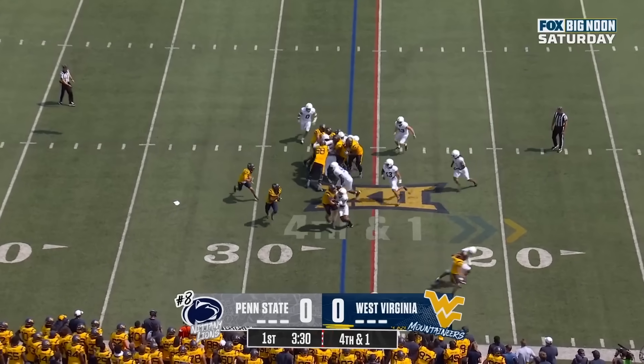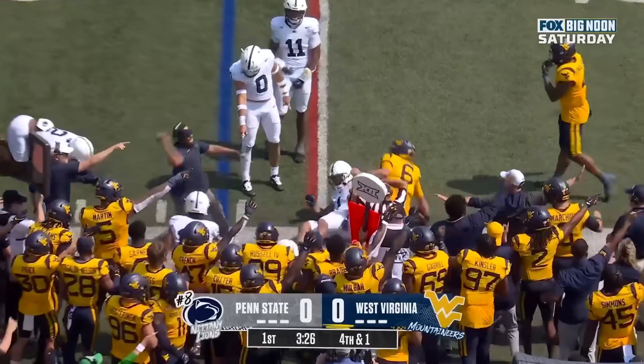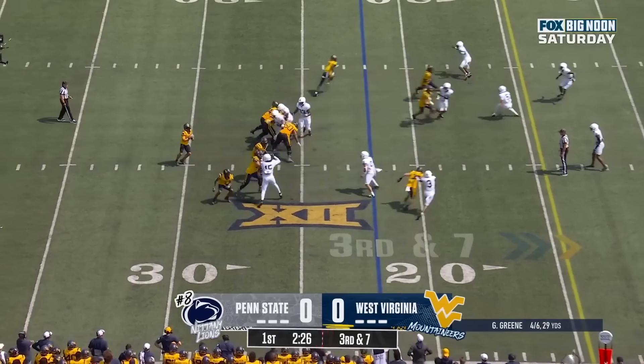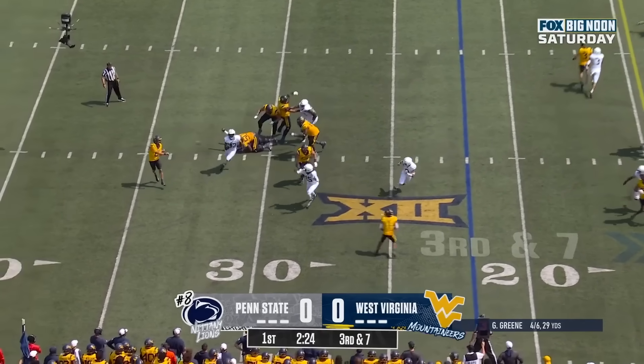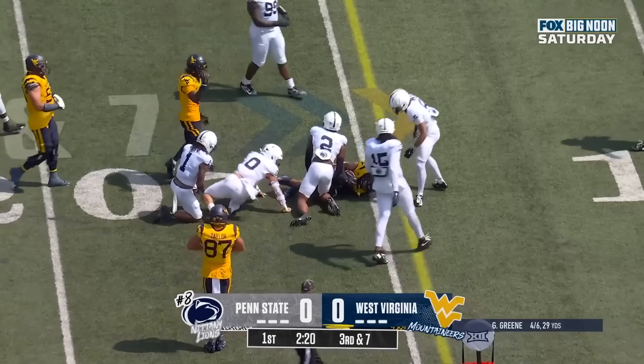Fourth and one. Green wants the first down, turns a corner, second effort — he may have gotten it. Green dancing, drops it off near side to Jaheim White, and he will not get the first down. He's close.